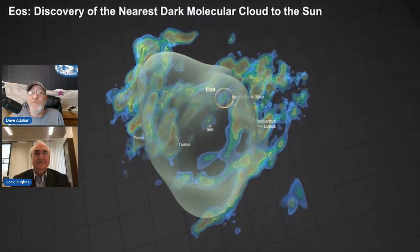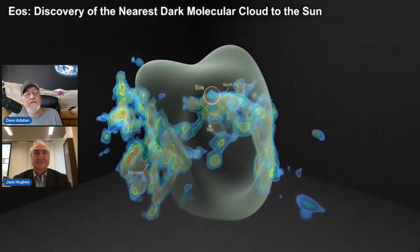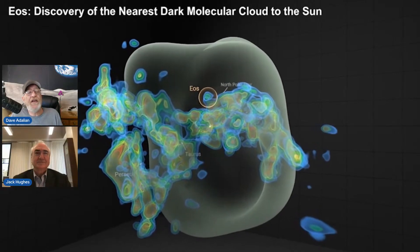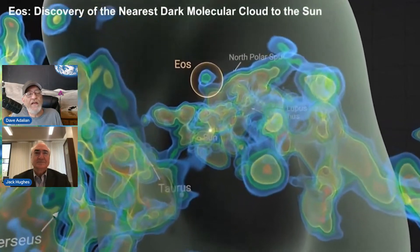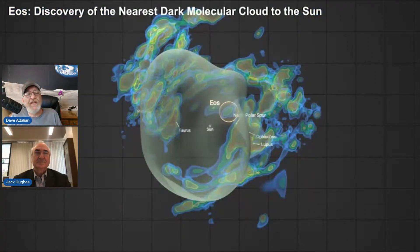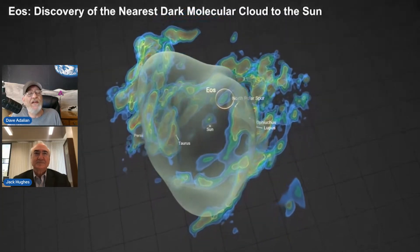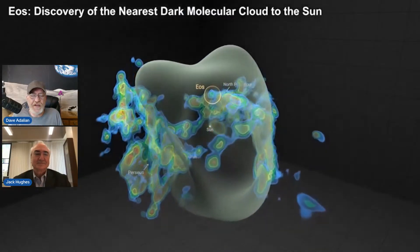Hey folks, welcome to EarthSky. Check this out — this is the Local Bubble, a thousand light-year-wide cavity. Right in the dead center of it, that little yellow dot — that's you and me, that's the Earth, that's the sun. But today we're going to be talking about this big thing. This is EOS, a vast, enormous cloud of molecular gas.